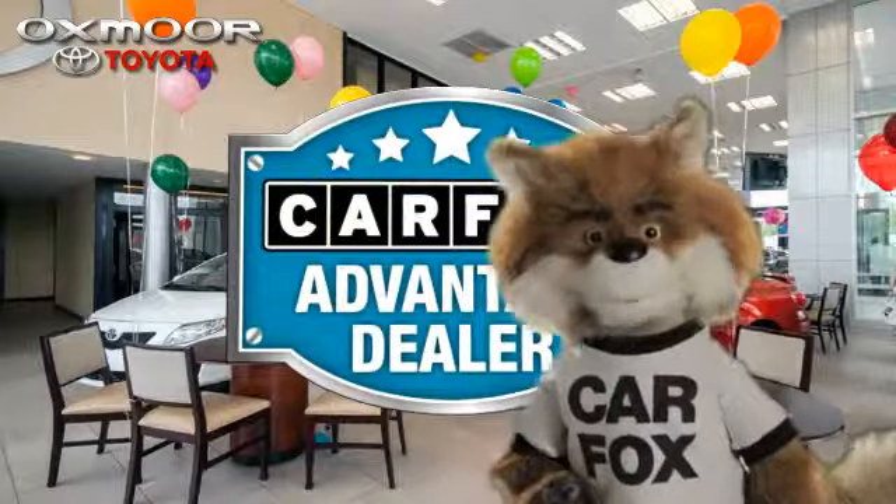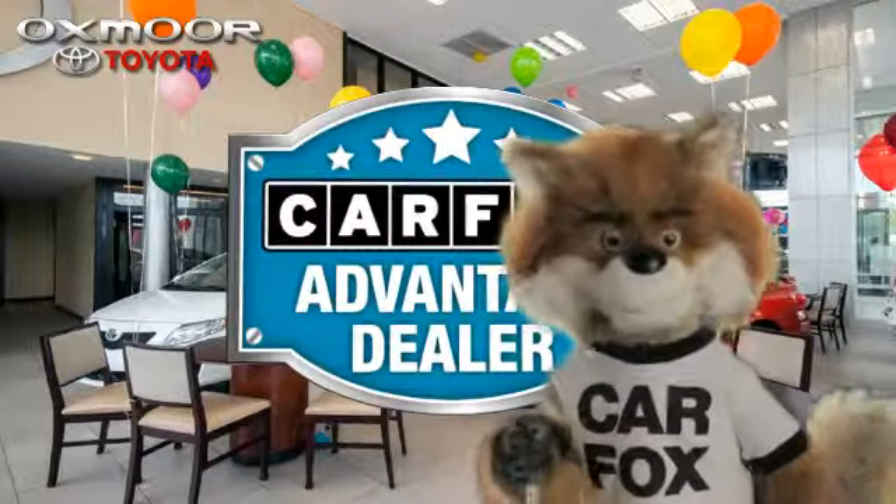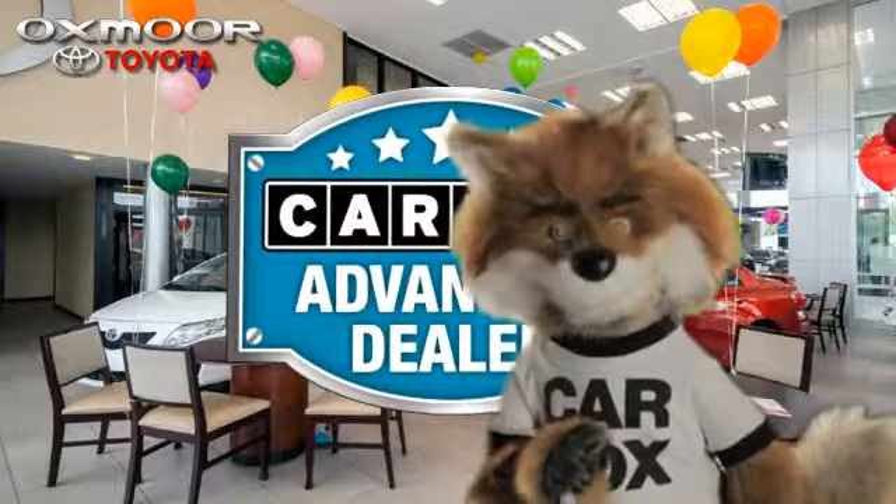Just say show me the Carfax at Oxmoor Toyota, a Carfax Advantage dealer. We'll see you next time. Bye.